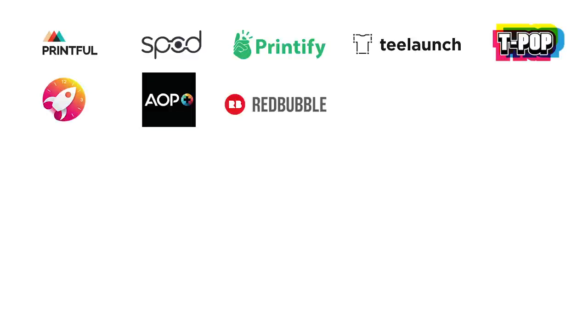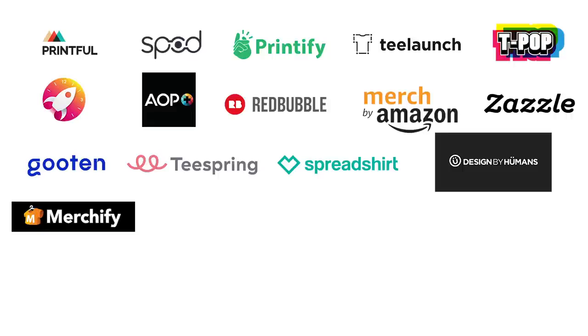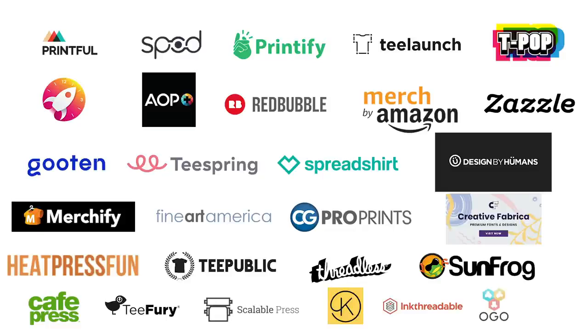Let's get right into the video. We're gonna pop up all the different companies. The different sites are: Printful, SPOD, Printify, T-Launch, T-Pop, Jet Print, AOP, Redbubble, Merch by Amazon, Zazzle, Guten, Teespring, Spreadsheet, Designed by Humans, Merchify, Fine Art America, CG Pro Prints, Creative Fabrica, Heat Press Fun, T-Public, Threadless, Sunfrog, Cafe Press, T-Fury, Scalable Press, Kite, Ink Threadable, OGO, and Gear Bubble.